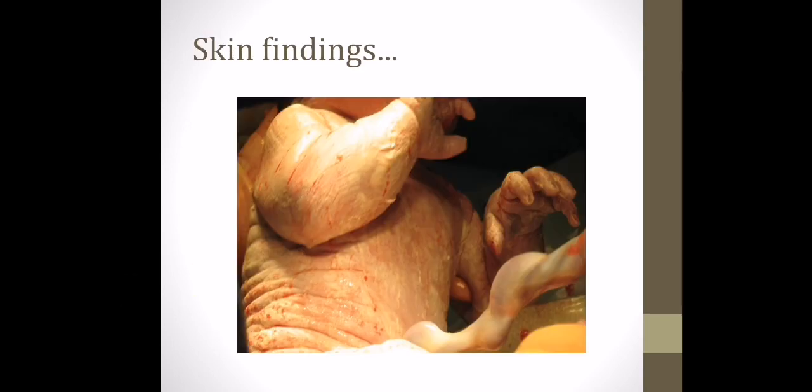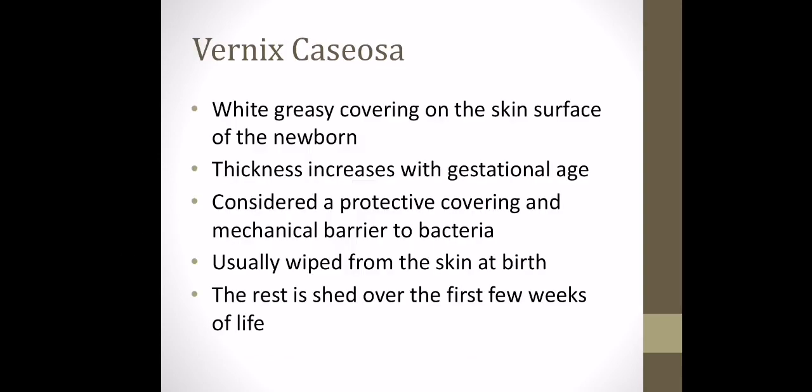We're going to look through some pictures of skin and different findings. If you want to play along, have a little guess at what these are and then the following slide will tell you what it is. The first finding is vernix — seen at birth, it's a white greasy covering on the skin surface of the newborn, mostly seen in term babies, and the thickness of it increases with gestational age. It's a protective covering and is usually wiped clean at birth, with the rest coming off within the first couple of days.